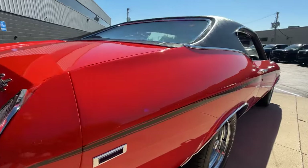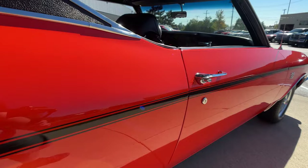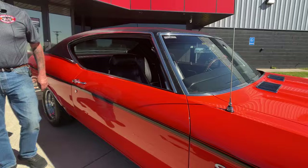As you look down the side, the passenger side is looking sweet. That passenger side door is fitting just as nice as the driver side door. Just looking beautiful.